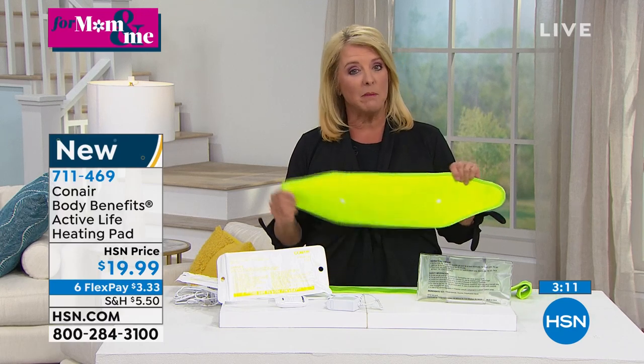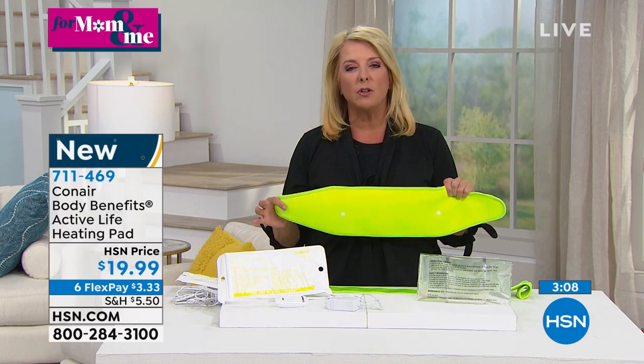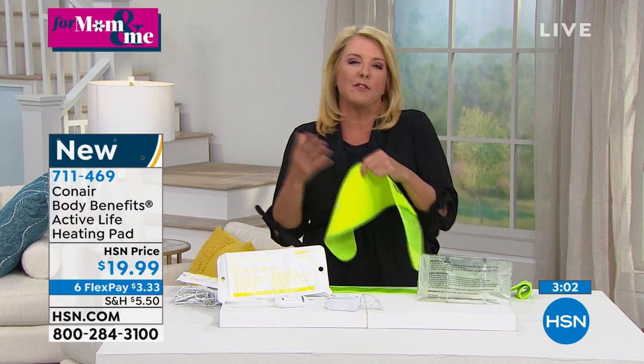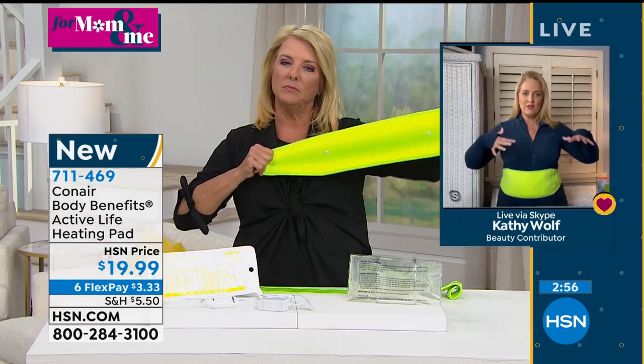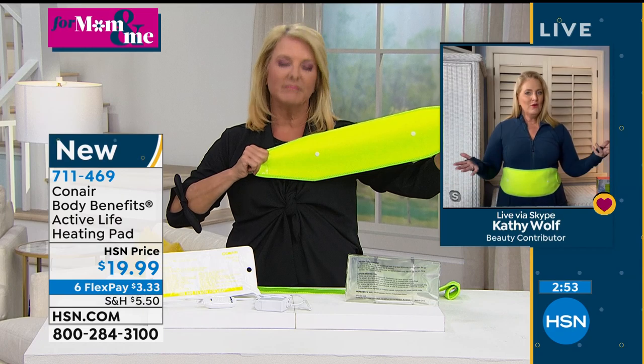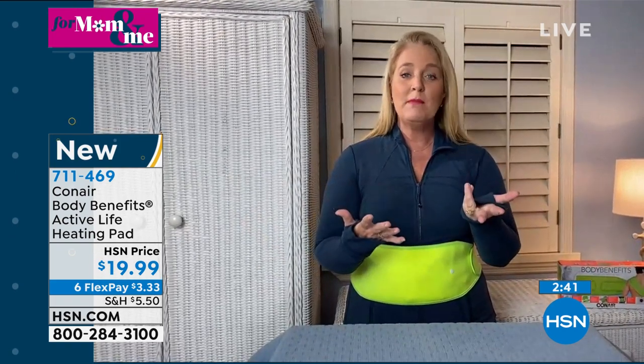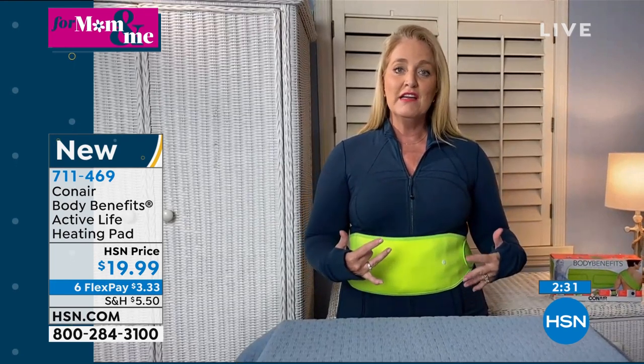With six flex pay, you can get this home for $3.33 and try it out. Many people have committed to exercising during this time, and their body — not used to it — has those aches and pains. I also love the heat because it's so soothing. A lot of people are feeling more anxious right now, and there's something wonderful about relaxing with nice warm heat. It can also be really cooling around the neck area for warm waves.